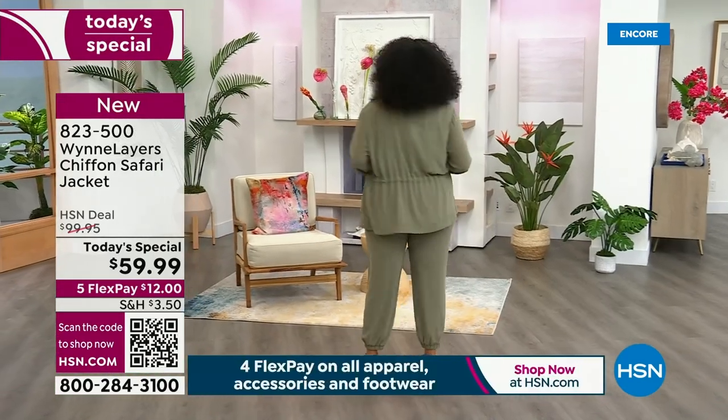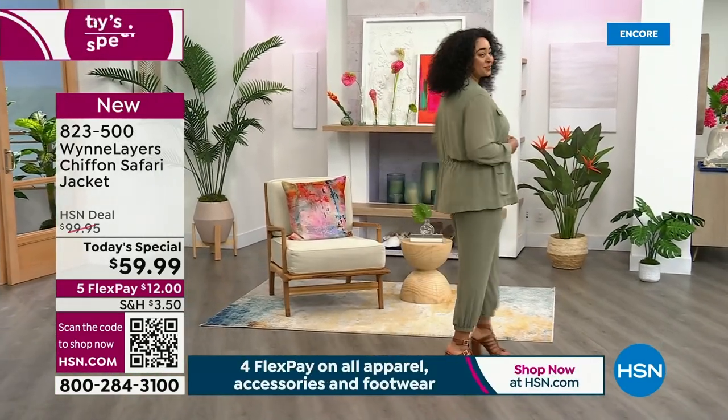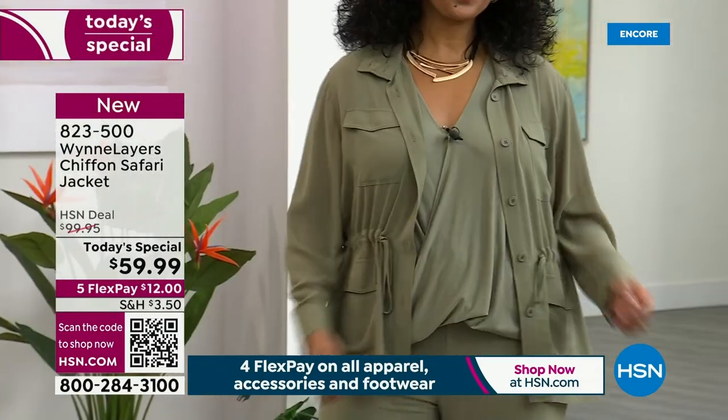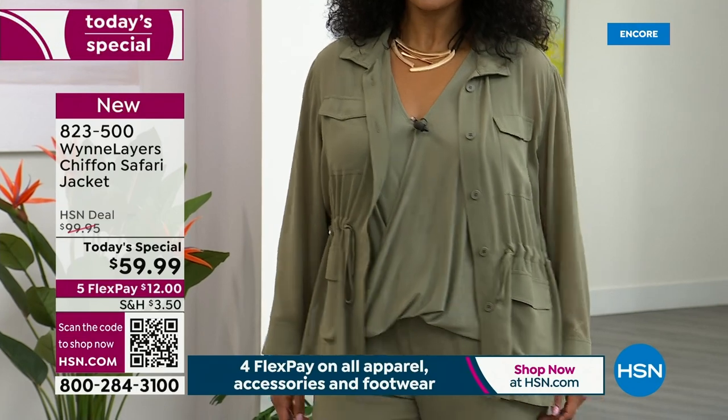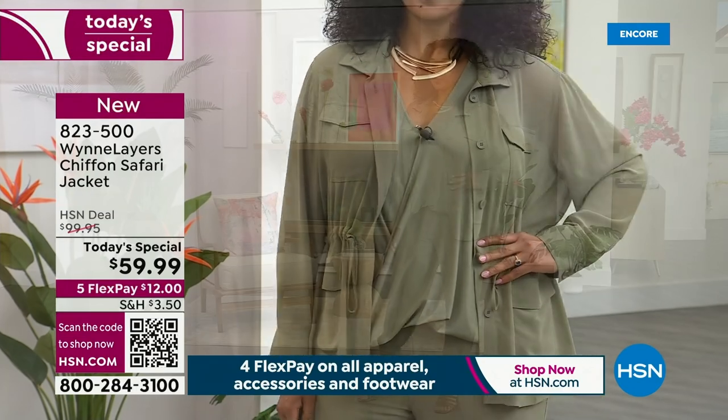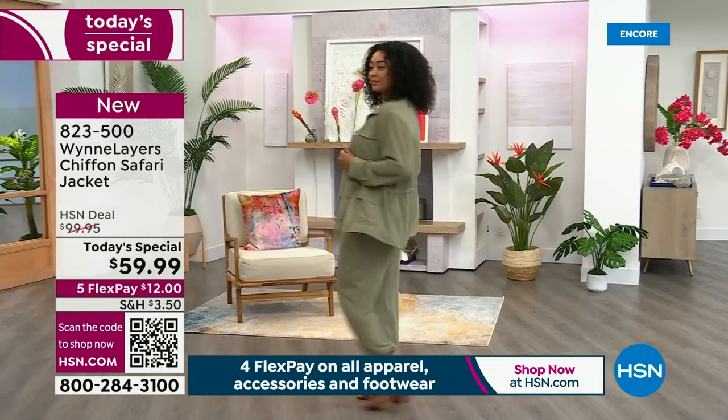You're looking at Miss Kenya in the olive. It's a beautiful piece — so lightweight. She's got the detailing of the safari jacket, but it's translated into such a modern, elegant, and feminine look with the chiffon. We'll talk more about the fabrication.